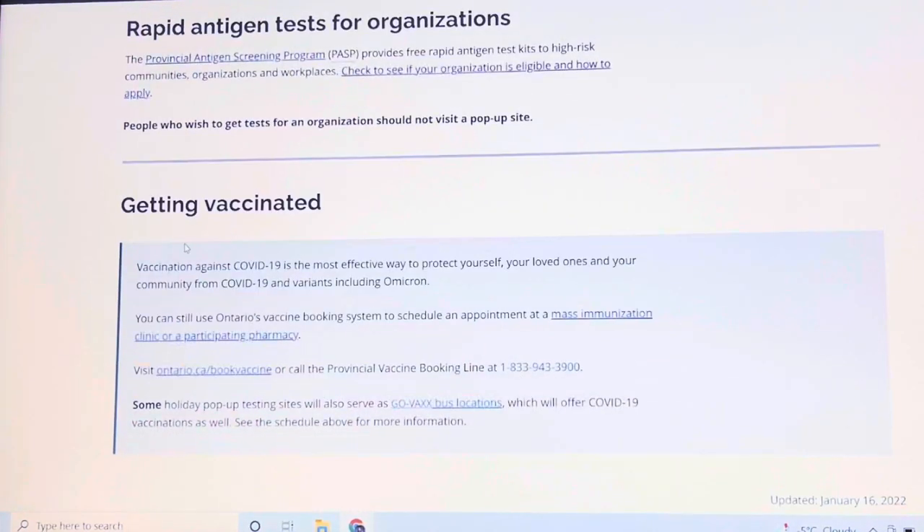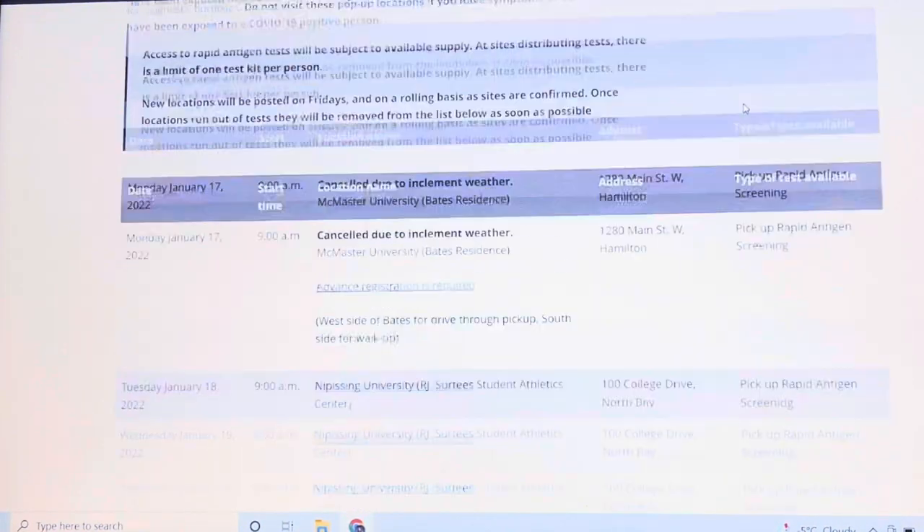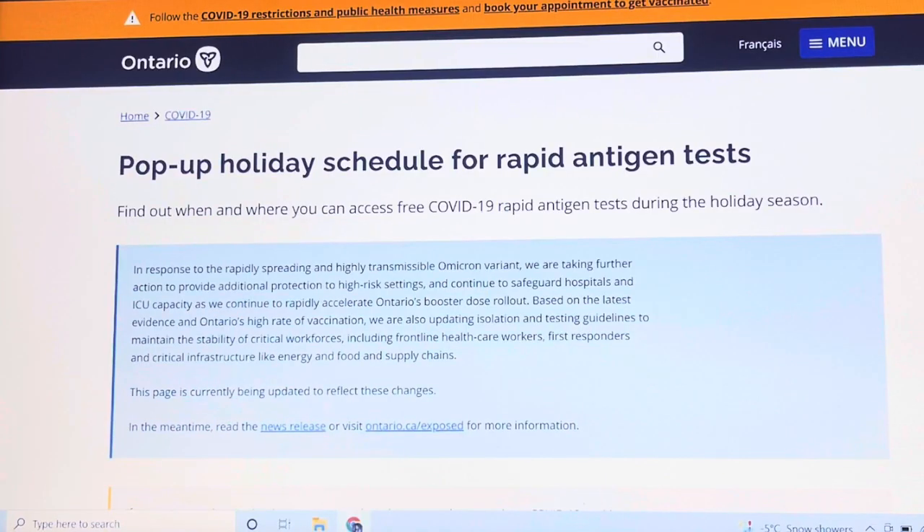At the bottom there is also information about getting vaccinated. That's all, guys. I hope this video helps you — stay safe and God bless. Bye-bye.